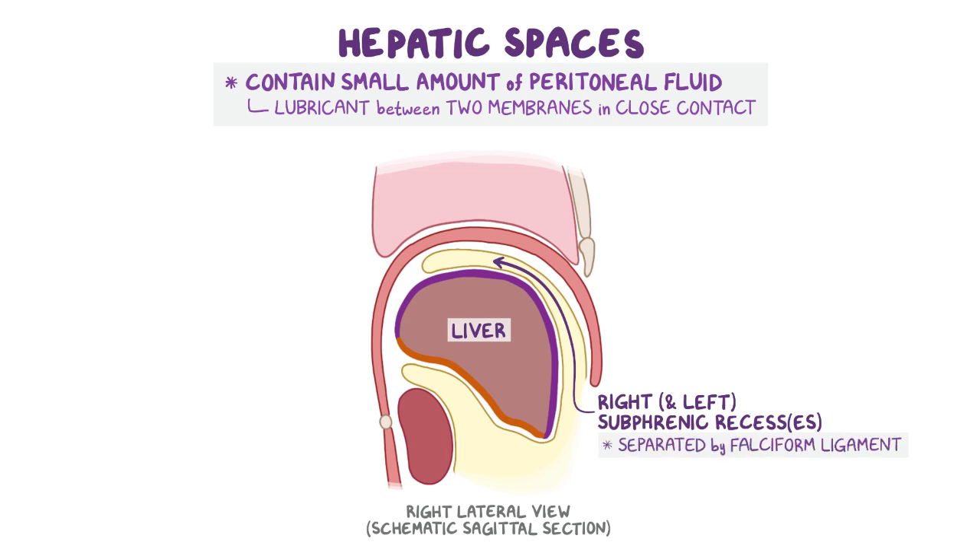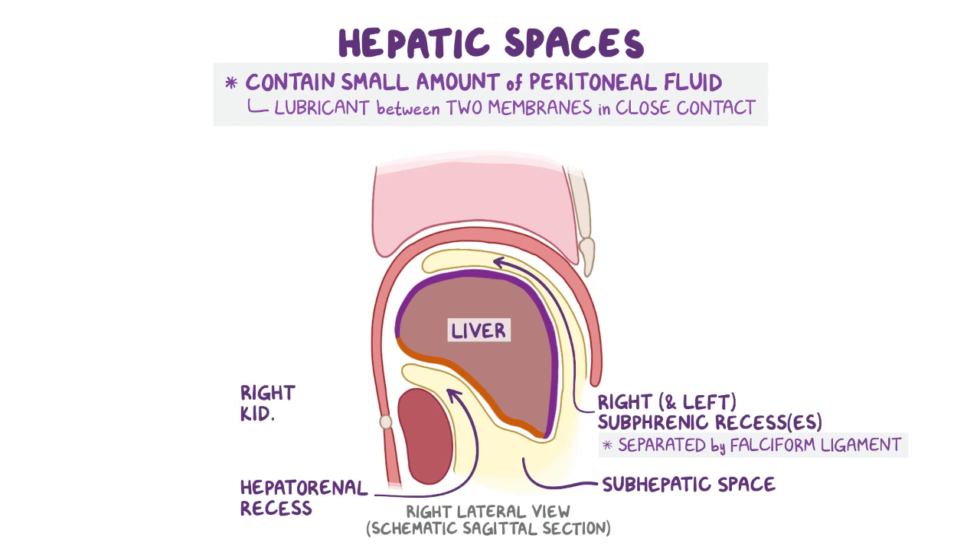Next is the subhepatic space, which is located between the liver and the transverse colon. This space connects with the hepatorenal recess, which extends posteriorly from the subhepatic space between the liver and the right kidney.